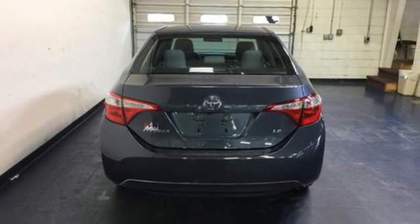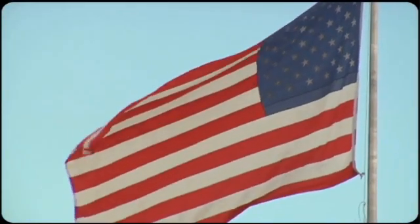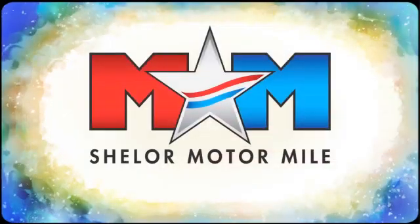Comfortable, convenient quality, Toyota. See it for yourself when you take it for a test drive. So come visit us on the Motor Mile, where you're always a name and never a number.